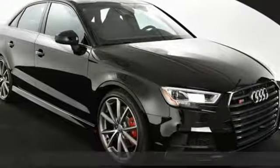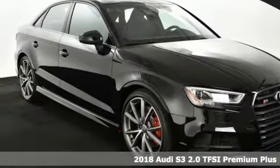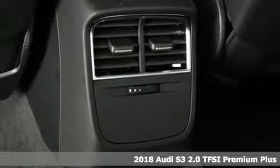It's a 2018 Audi S3. A power trip is at your fingertips. It comes nicely equipped with features you'll love.